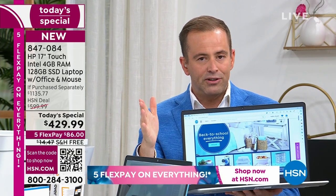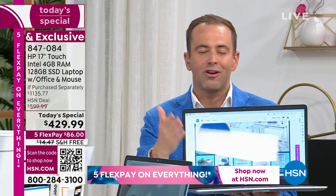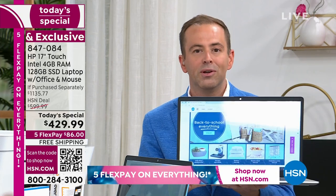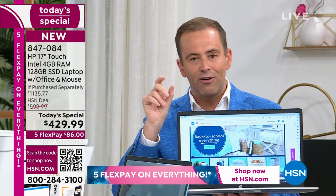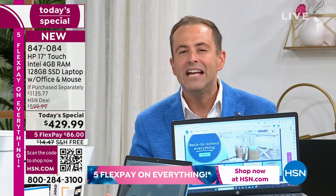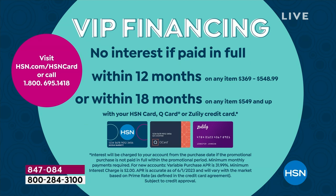That's the ultimate icing on the cake — it's why we're seeing such traction even in the first 10 minutes. Four colors, all fantastic, but the Seafoam Teal is the best seller. The flexible payment on screen right now is $86 — whenever you see FlexPay, it's any credit card or debit card: Visa, MasterCard, American Express, Discover. If you have an HSN credit card, a QVC card, or a Zulily card, you can do VIP financing, which brings the price down over 12 months to $35 and change.